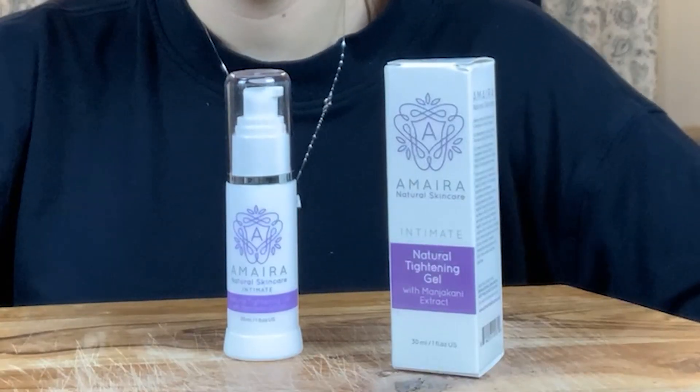This is my Amira vaginal tightening gel review. In this video, I actually want to talk to you about this one right here, the vaginal tightening gel made by Amira, which is a company that produces natural — emphasis on natural — skincare products.